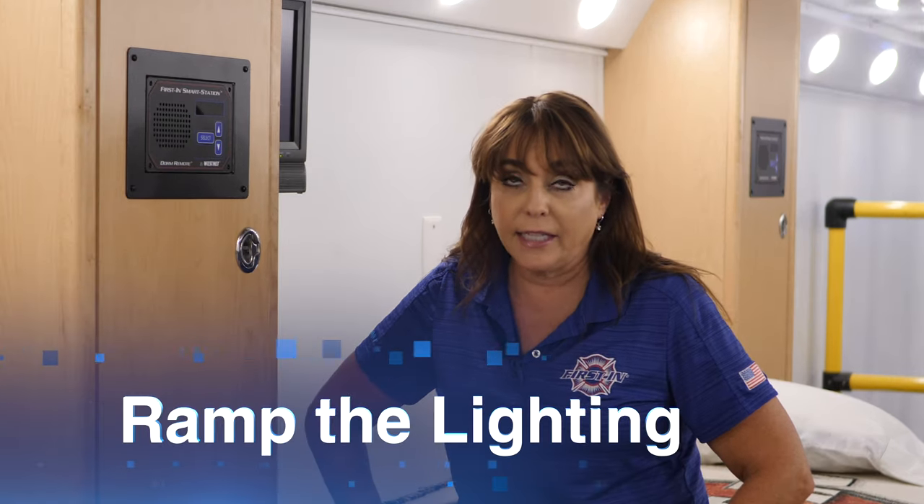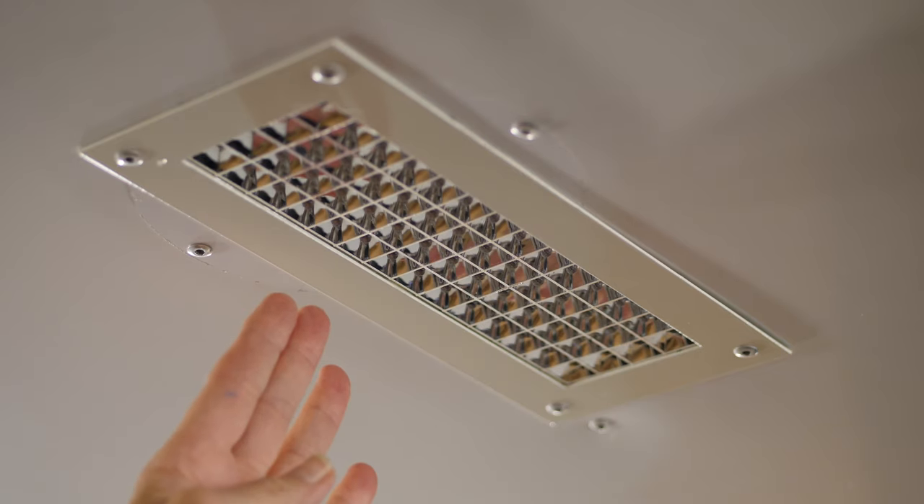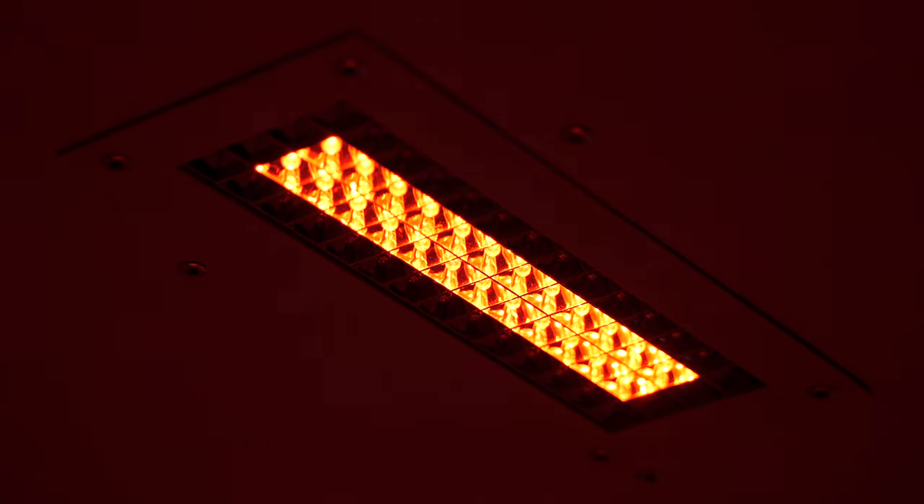A third feature they can select is the lighting level. This lights the dorm light and ramps up red lighting. Some firefighters prefer more light and less audio, while some prefer more audio and less light.